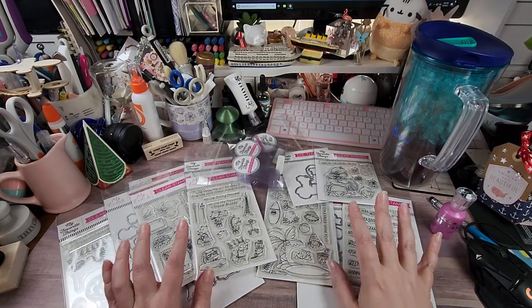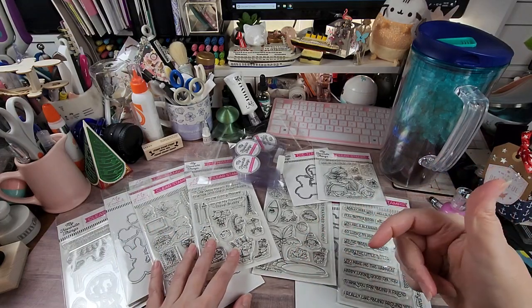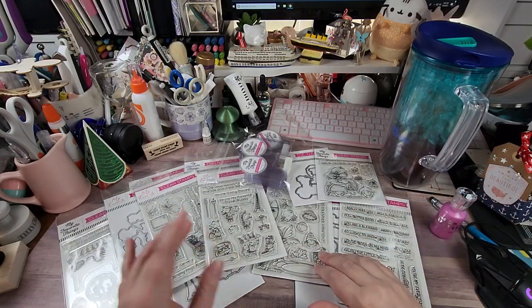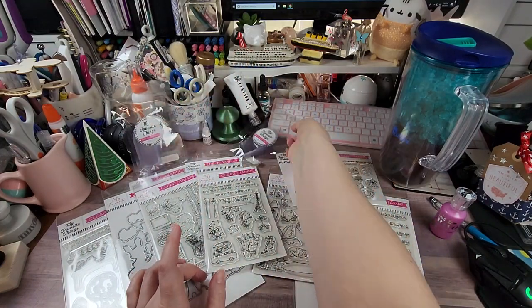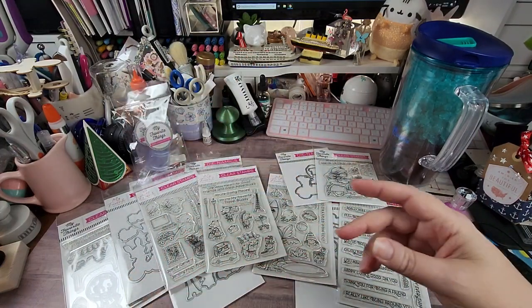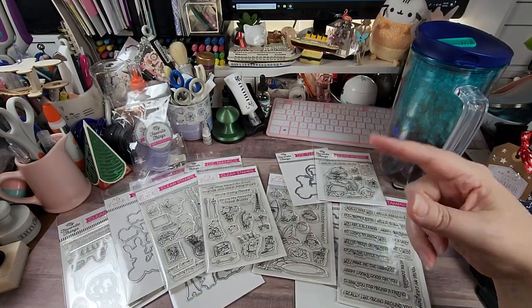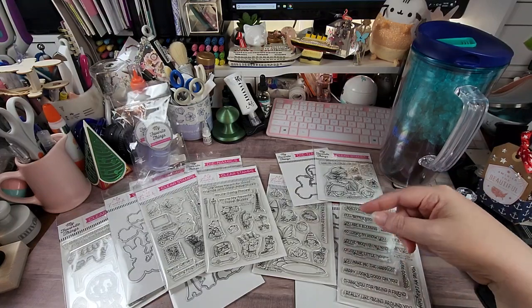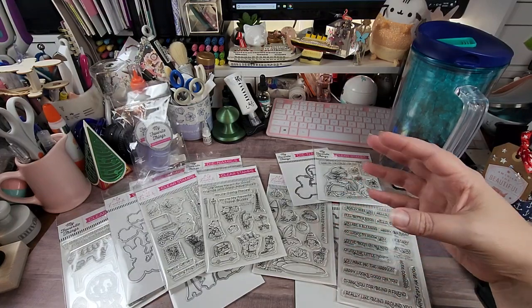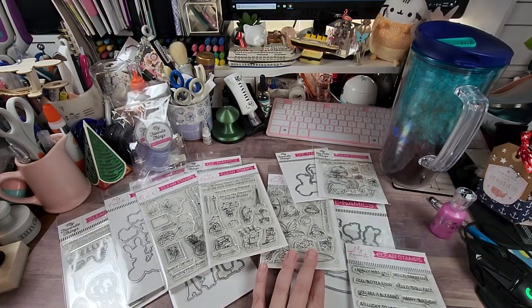I will try to find some MFT videos using some of these goodies and link them down in the description for you. I will also put a link — I am not affiliated with MFT — but there is a link that if you use it you get $10 off your first order, and I think I'll get $10 off an order as well.